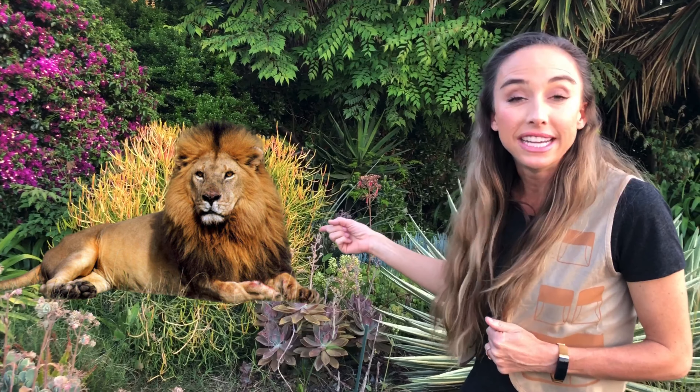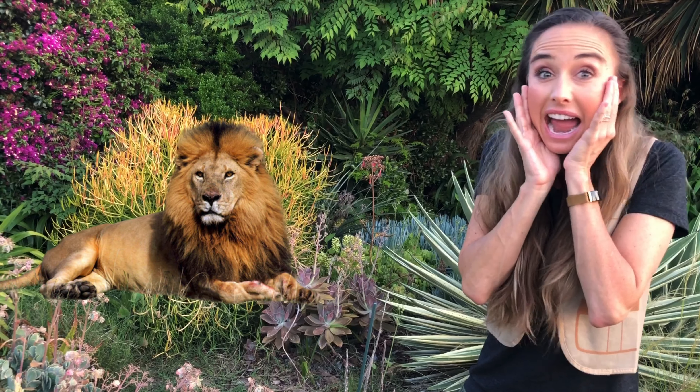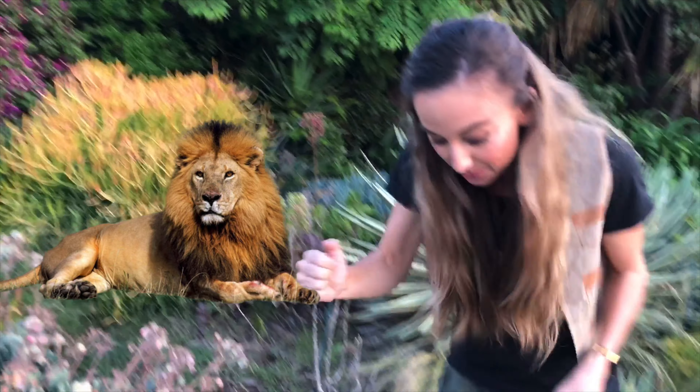Whoa! What do you see now? Oh no — it's a lion! Let's run away from the lion! Oh no! What does a lion say? Rawr!